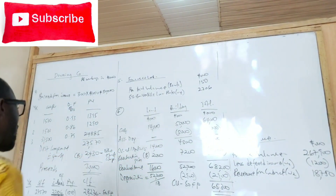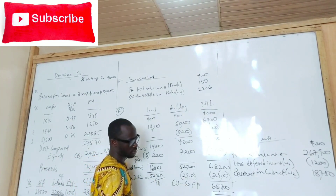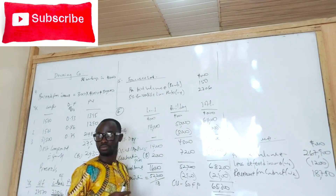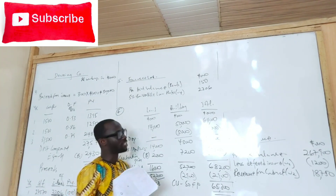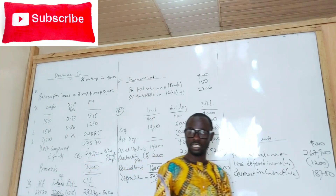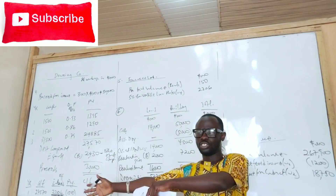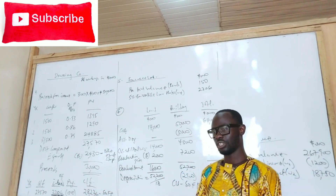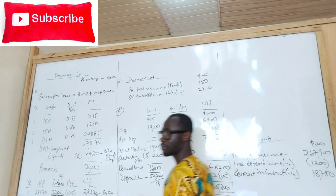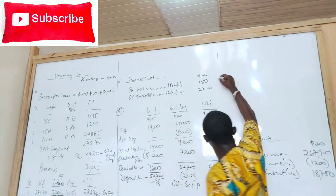Ignore the deferred tax. Now remember, this depreciation on the building — this 2,900 — will be going to cost of sales. Maybe they will clarify where depreciation should be taken. Usually depreciation goes to cost of sales, but sometimes building can go to admin expenses. They would specify that 20% should go to distribution, 80% should go to administration. It all depends.